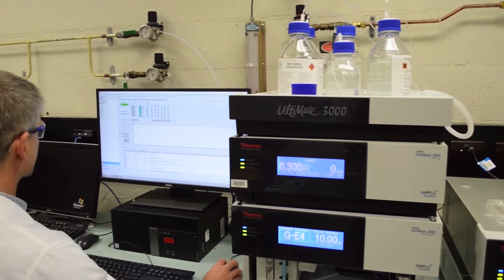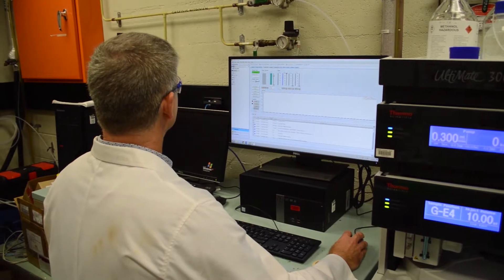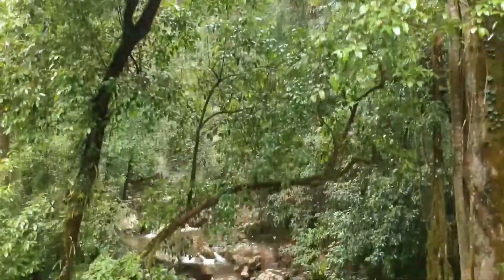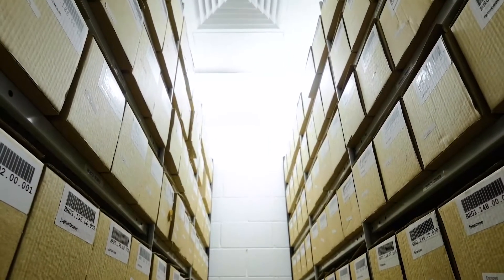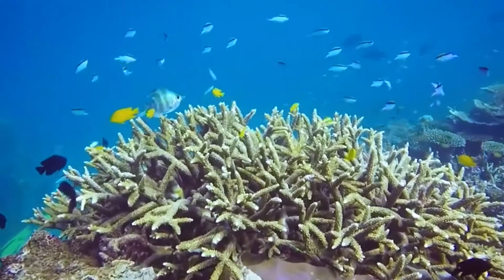The biota in the Nature Bank collection has been collected through collaborations with the Queensland Herbarium and the Queensland Museum. The Herbarium have collected and identified just over 20,000 plant samples, mostly from the state of Queensland. The Queensland Museum collects marine invertebrates for Nature Bank.